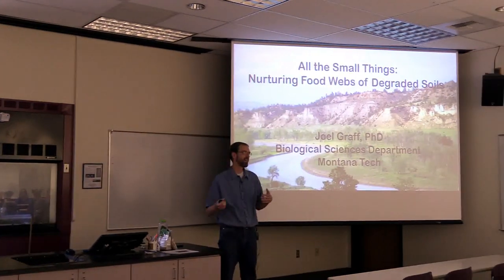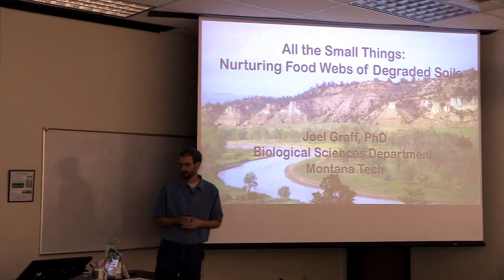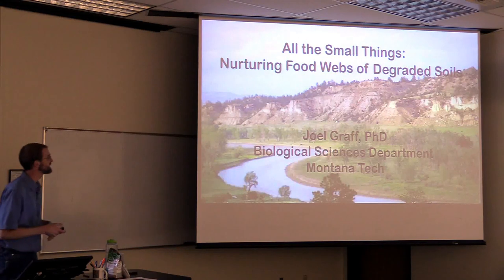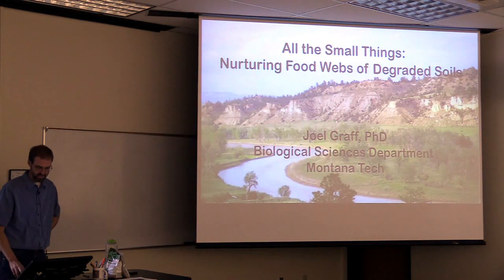I'll try to tell you how I got interested in restoration, but I started out working for my dad as a ranch hand in southeast Montana. This is the Powder River, and then you have rough terrain all around the Powder River Valley.